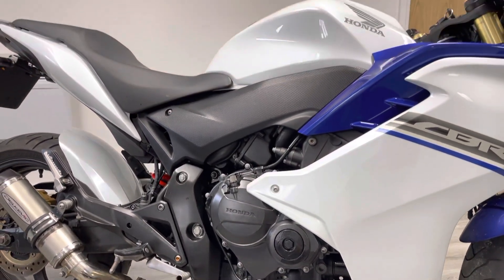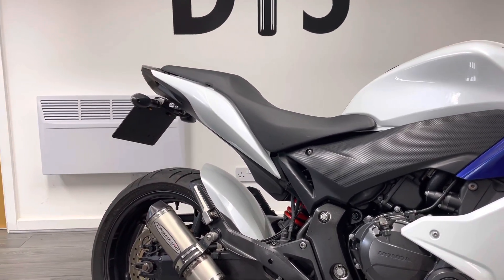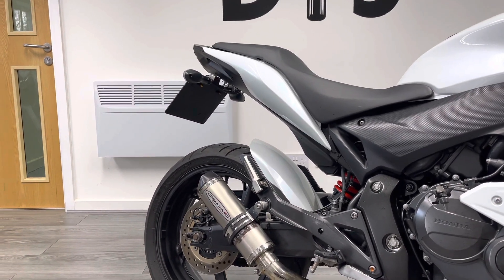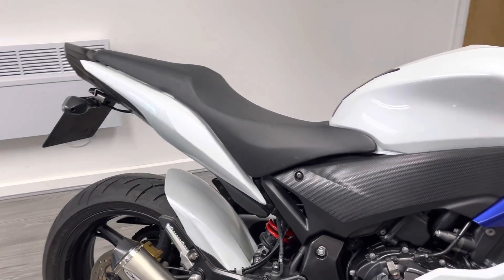As we pan up you can see that the bodywork is in immaculate condition. It's had a few tasteful accessories added: you can see the colour-coded hugger there, the Delkevic exhaust, and a tail tidy with a little red LED flashing away. That's the Data Tool System 3 alarm and immobiliser fitted to the bike.